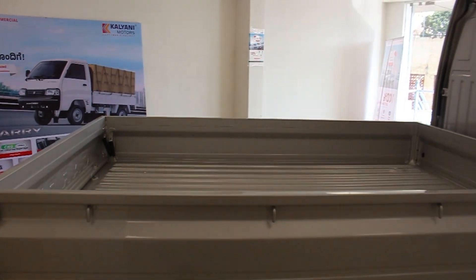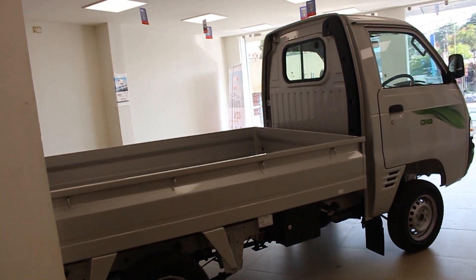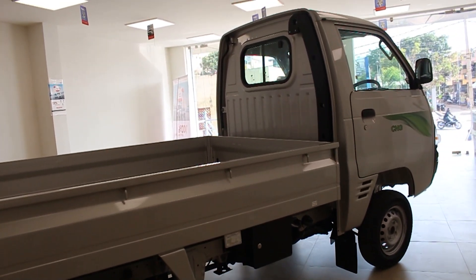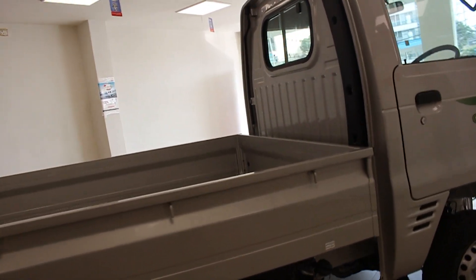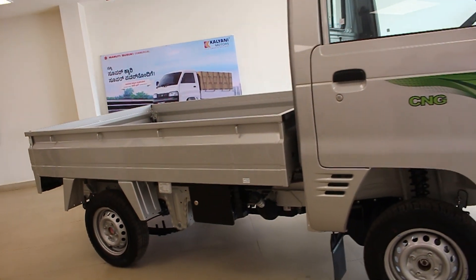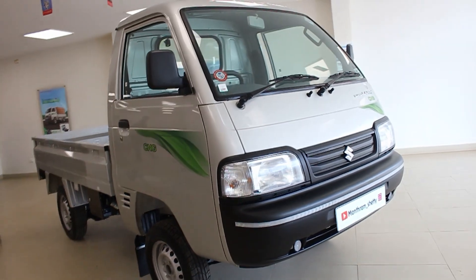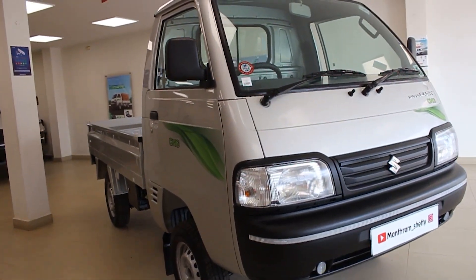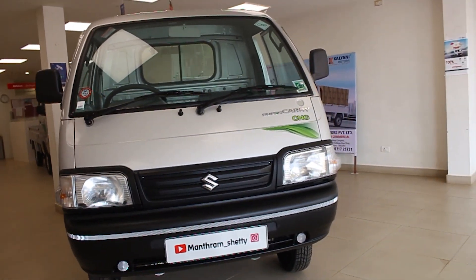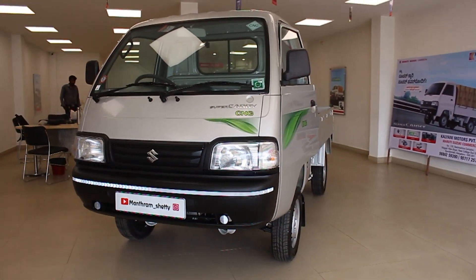The Super Carry dimensions are: 3,800mm length, 1,562mm width, 1,838mm height, and 2,161mm wheelbase. The ground clearance is 175mm. The fuel tank capacity is 30L for petrol and 26L for CNG. The Tata Ace's dimensions in length, width, and wheelbase are comparatively smaller than the Super Carry.